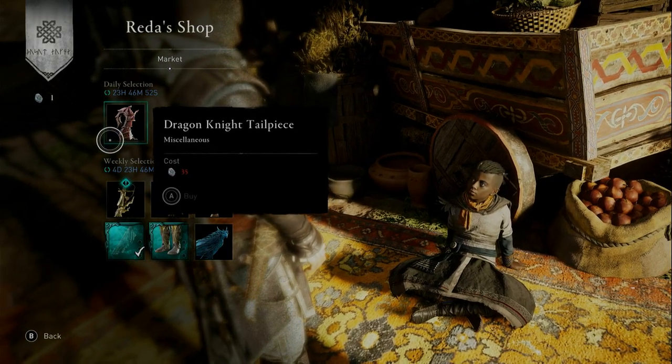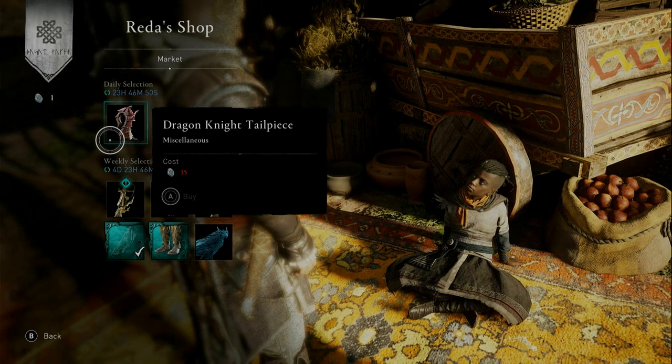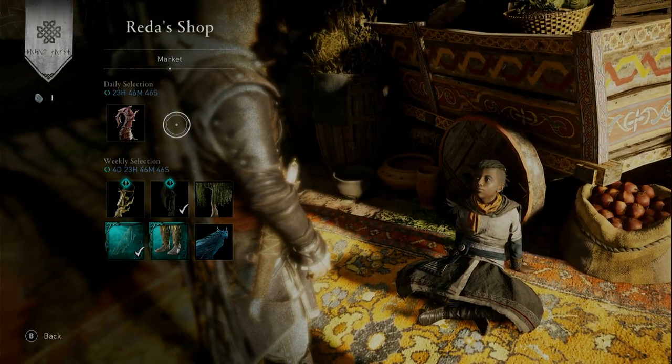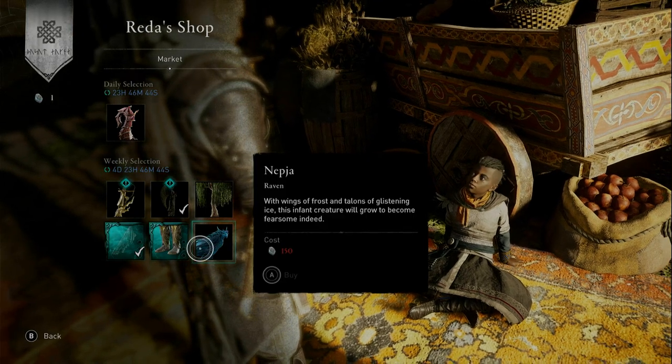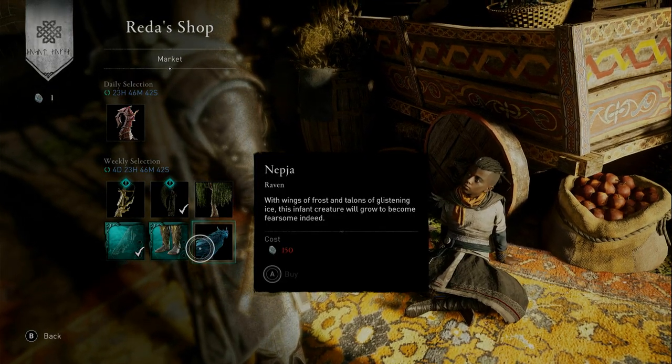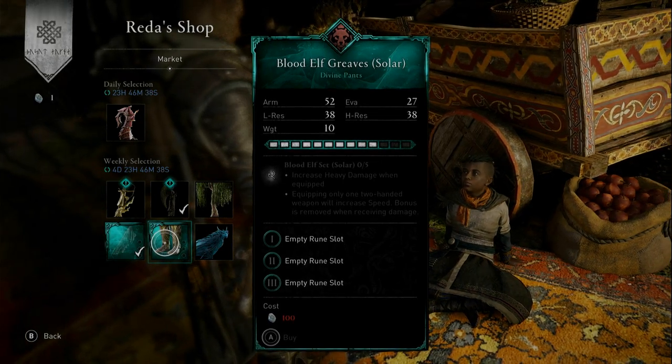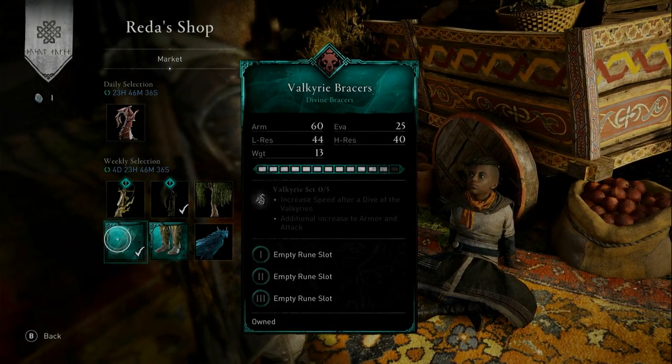In the shop today we have: Dragon Knight Tailpiece for 35 opals — that's a ship cosmetic, and it looks pretty nice. The Dragon Knight set is a nice set. Also concentrate on the Napia Raven Skin, the Blood Elf Greaves in Solar Variant for 100 opals, and lastly the Valkyrie Bracers.